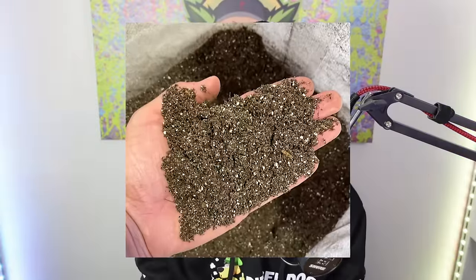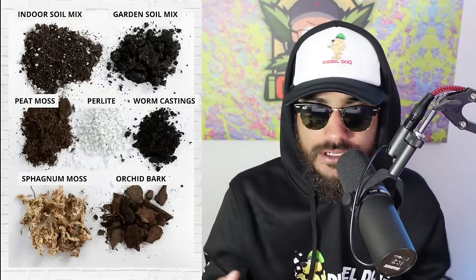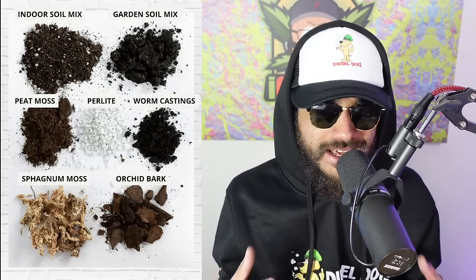Think of it this way: potting mix is the first building block for a great garden, and your seedlings will depend on a good quality potting mix to support their growth through the seedling and veg stage, even into the flowering stage. So choosing the right type of potting mix comes down to ingredients, quality, and also price.